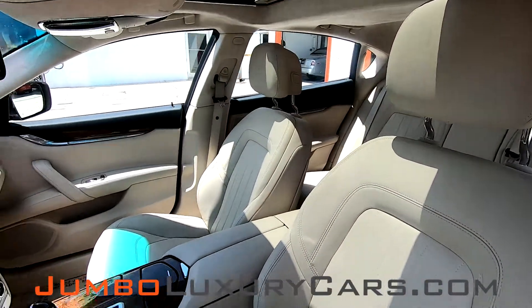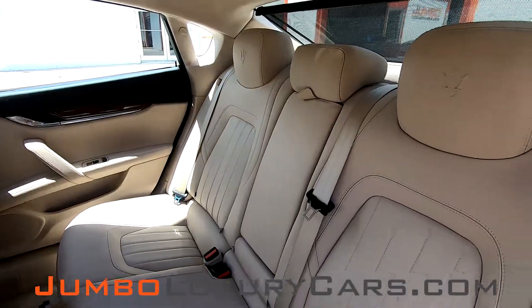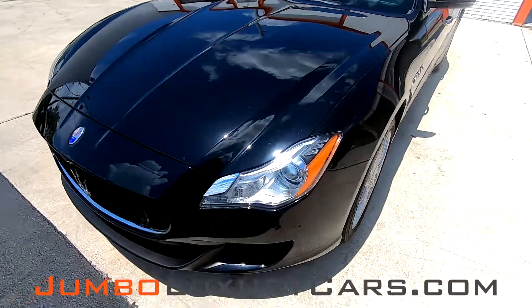Our goal here at Jumbo Luxury Cars is to make sure we have a transparent buying process. I will show you any damages, scratches, or anything else you should know about this vehicle. First, we're going to start with the exterior of the vehicle.